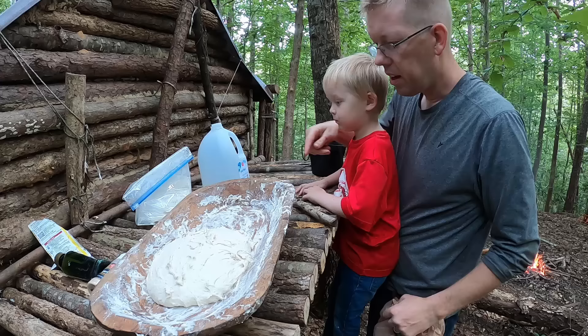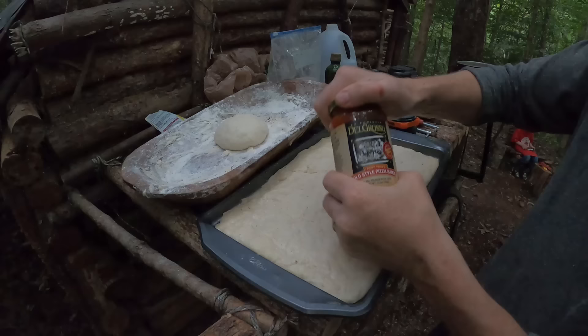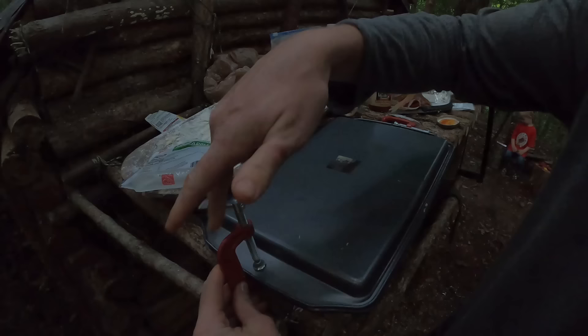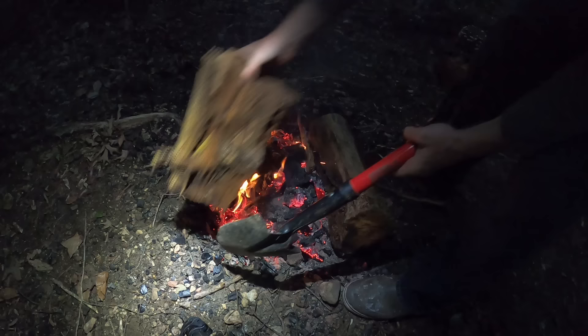You think that's gonna make yummy pizza? We got the pizza sandwiched between two cookie sheets — now we're gonna bake it.